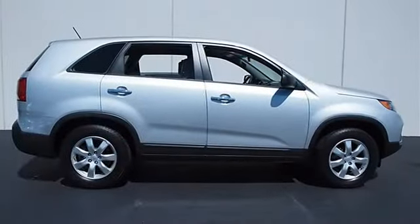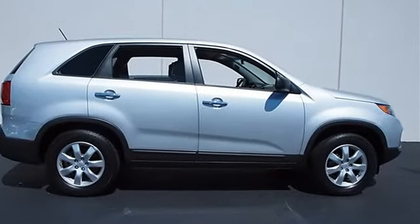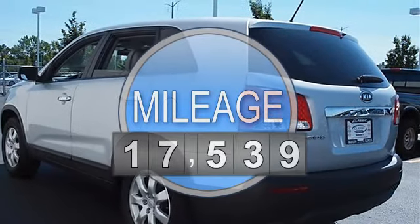This vehicle features the following equipment: manual, gas I4, 2.4L 144, FWD front wheel drive.